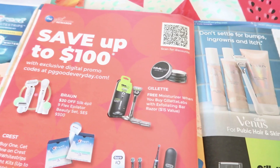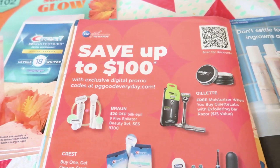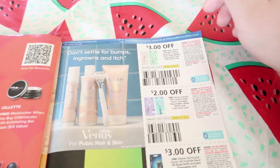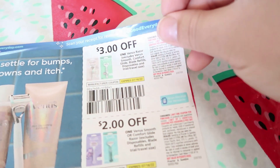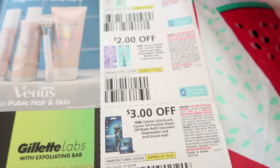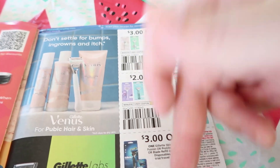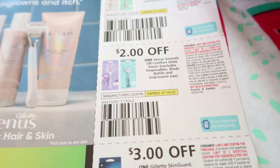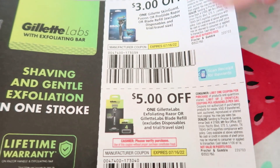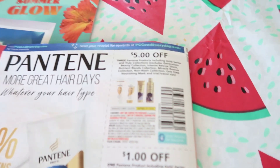Save up to a hundred dollars with exclusive digital promo codes at PGeveryday.com — for those of you who don't receive inserts, you can print out coupons there, just be careful with the expiration dates because they expire fast. Three dollars off of one Venus razor, and we also have three dollars off of a Gillette — I know there is a buy-two-Venus-and-Gillette-razors-get-eight-dollars-back deal at CVS tomorrow. We have two dollars off of the Venus Smooth or Comfort Glide razor, and five dollars off one Gillette Labs — good coupon but really expensive product.